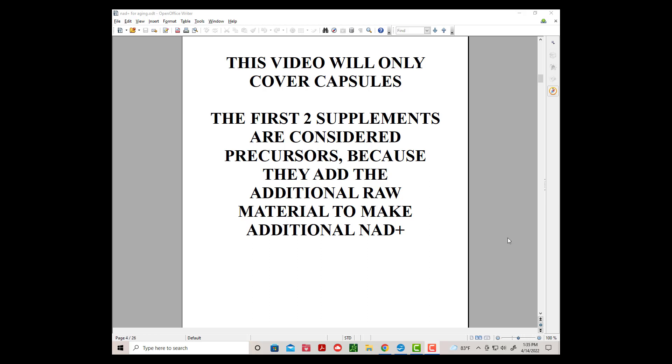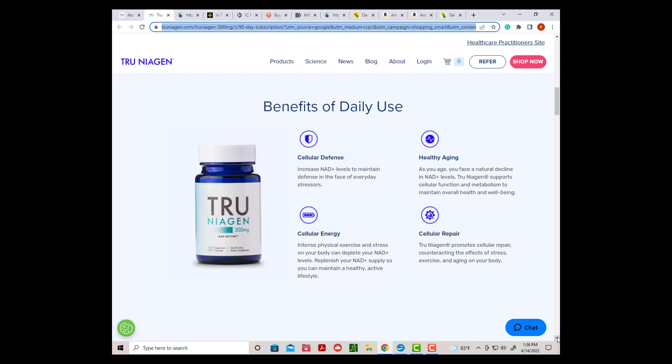The first two supplements are considered precursors because they add additional raw material to make additional NAD Plus. The first one I tried was True Niagen, which is considered one of the best brands for NR, nicotinamide riboside.